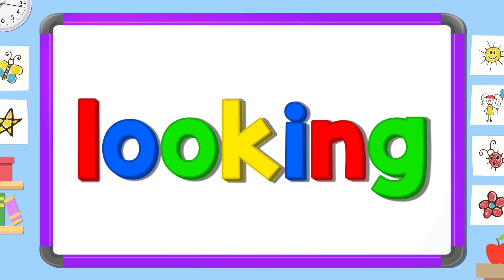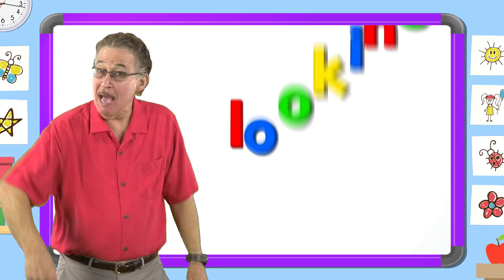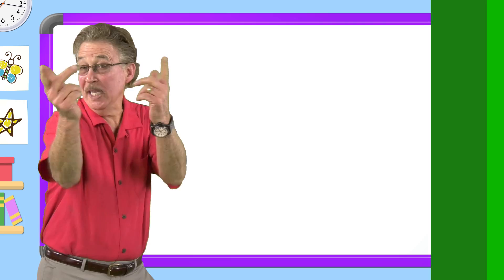I love learning my sight words. I have fun with sight words. I know lots of sight words. They help me read and write. We learned the sight word 'looking.'